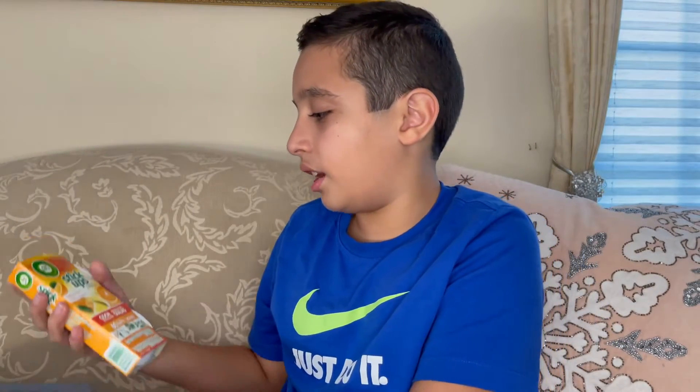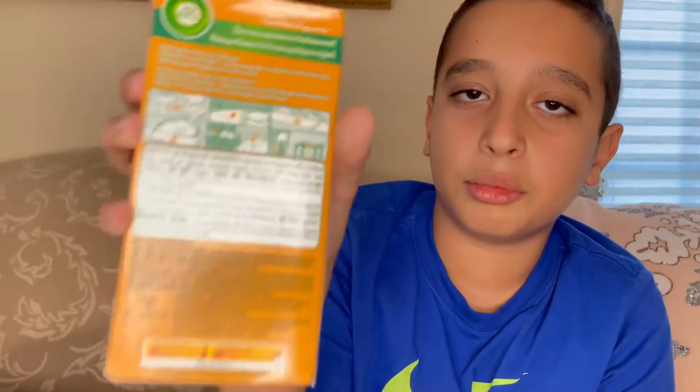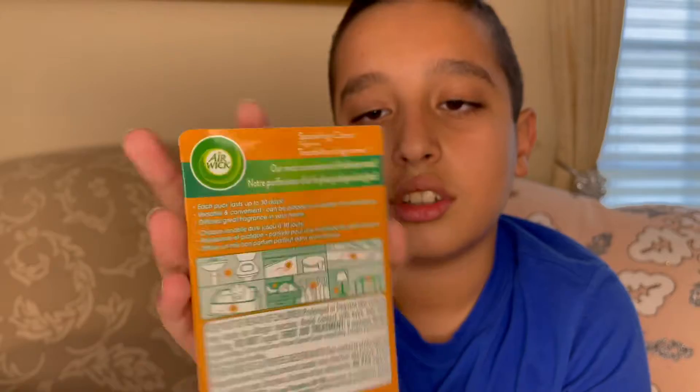Next we have Airwick Stick Ups Air Freshener, made by Airwick. The scent is sparkling citrus — odor neutralization and it works up to 60 days. On the back it gives you instructions on where you should and shouldn't put it. Each puck lasts up to 30 days — versatile and convenient. That's pretty much it, just an air freshener.